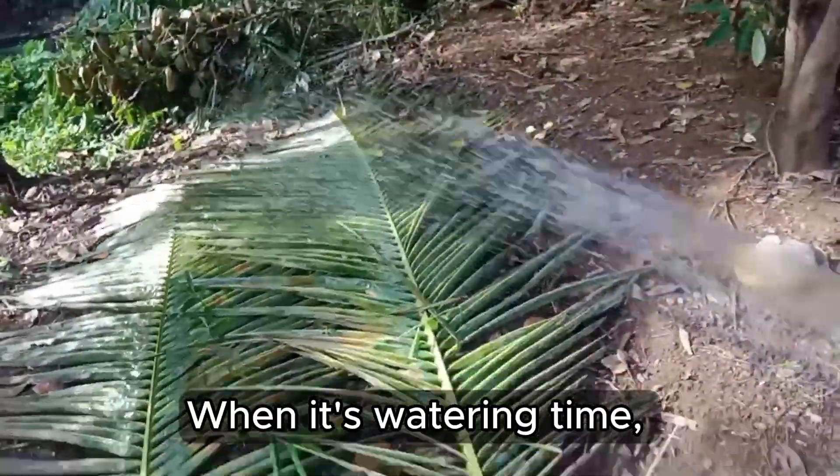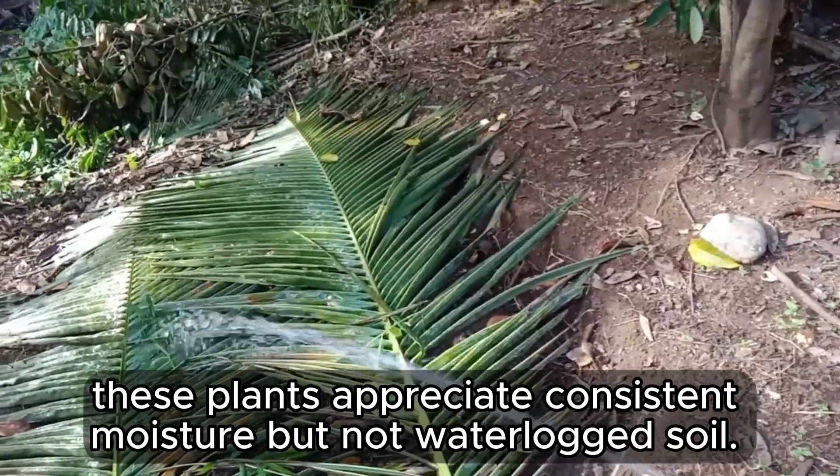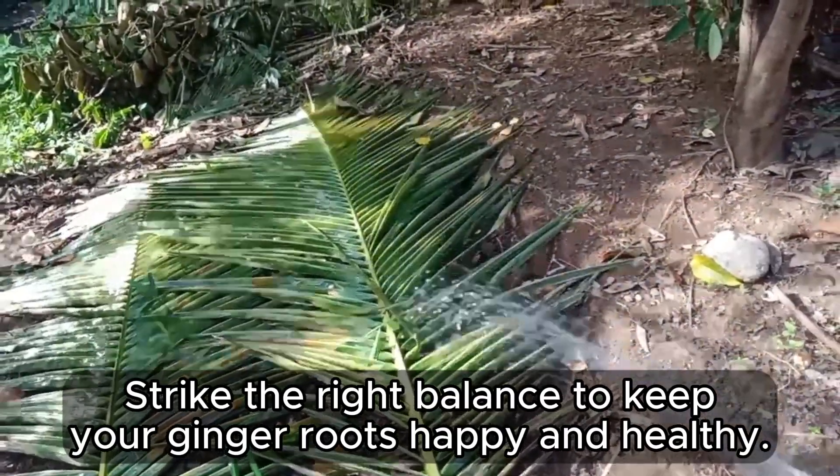When it's watering time, these plants appreciate consistent moisture but not waterlogged soil. Strike the right balance to keep your ginger roots happy and healthy.